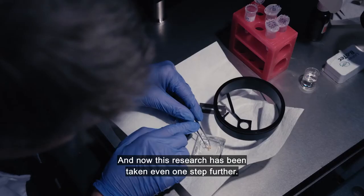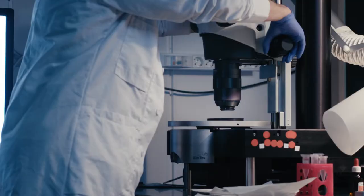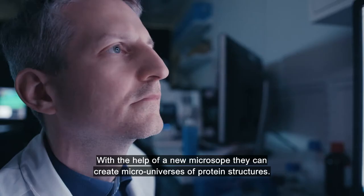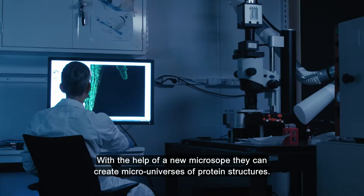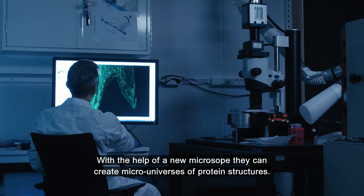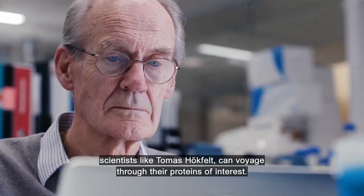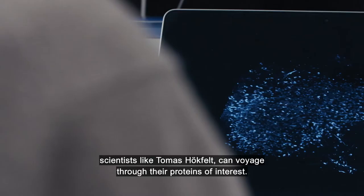The Human Protein Atlas Project is important for my research because I get access to information on many proteins in the brain. And now this research has been taken even one step further. The researchers within the HPA are now mapping out the proteins in 3D. With the help of a new microscope, they can create micro-universes of protein structures, so that now, for the first time, scientists like Thomas Höckfeldt can voyage through their proteins of interest.